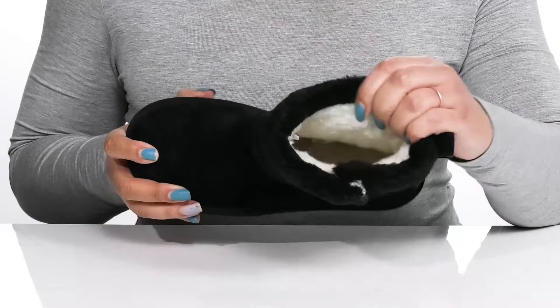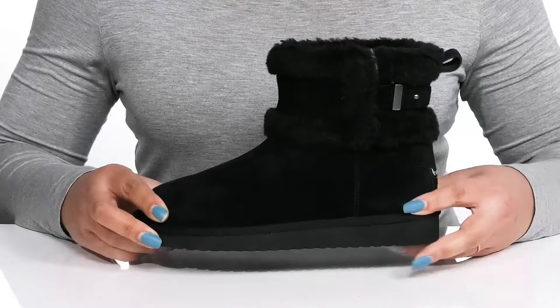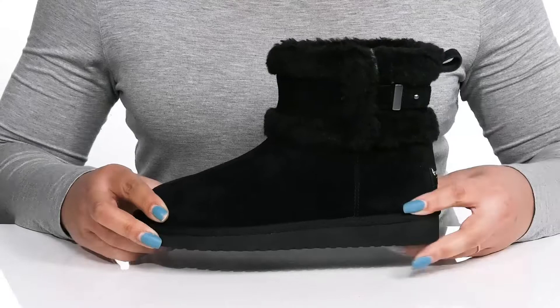Inside is that same faux fur lining that keeps you warm and feels great against the skin, with a cushioned OrthoLite footbed to keep you comfortable all day. The midsole is lightweight with a sturdy and durable build that's made to last, and it's all on top of a durable and flexible synthetic outsole that is textured to give you the best grip.